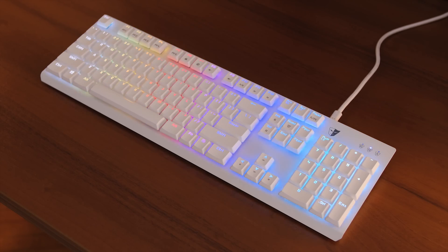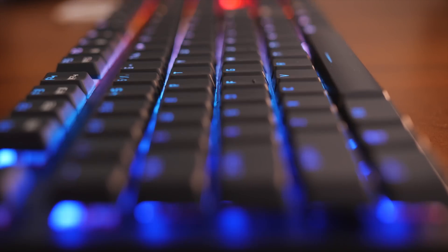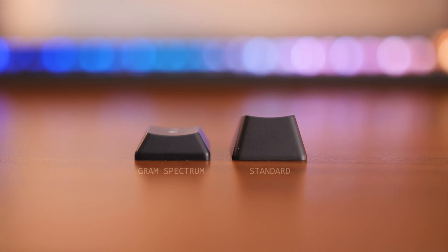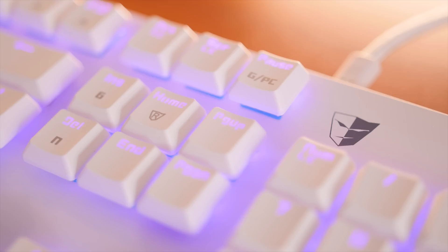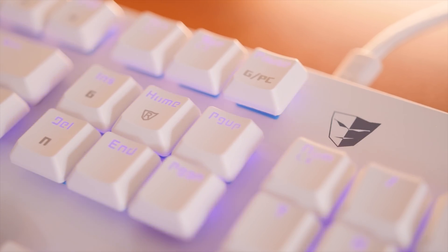The Thesoro Graham Spectrum keyboard comes with a new mechanical agile switch with low-profile keycaps, super-fast response, and shorter actuation distance, plus all the customization of RGB lighting and macros for a premium user experience.